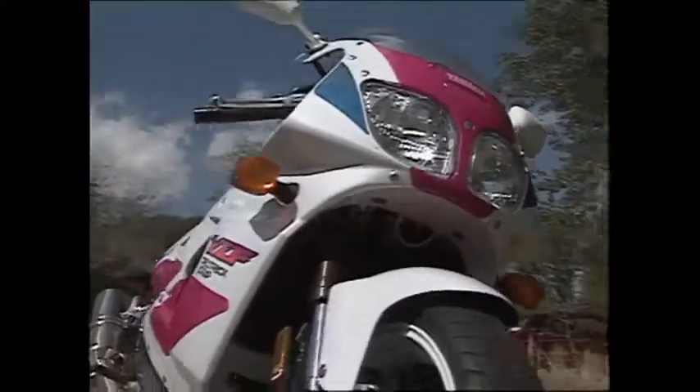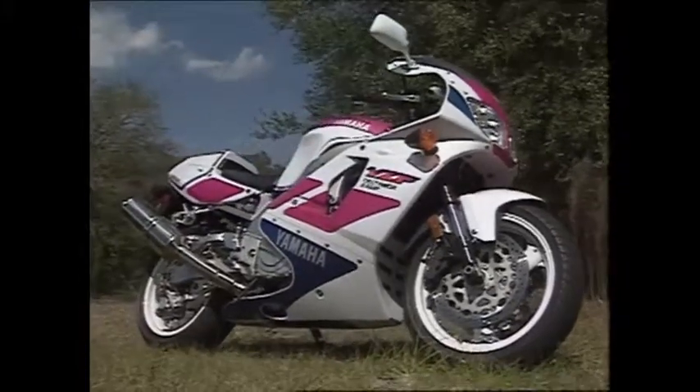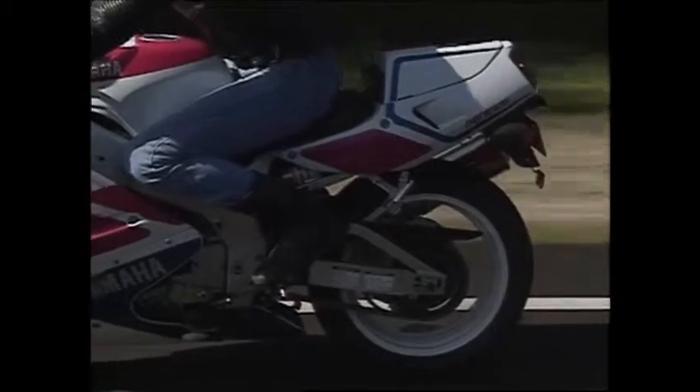There's also an aluminum DeltaBox frame said to be identical to the factory's YZF Works Endurance Racer. Up front, you'll find an inverted fork and a pair of six-piston calipers gripping 320-millimeter discs. Out back, there's an impressive braced aluminum swingarm complete with an adjustable shock and rising rate linkage. And don't forget the 4-in-1 exhaust equipped with X-Up.